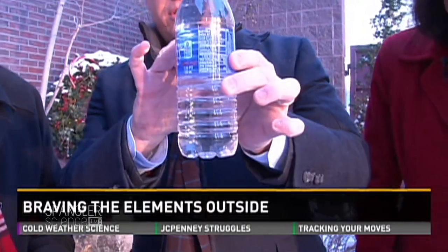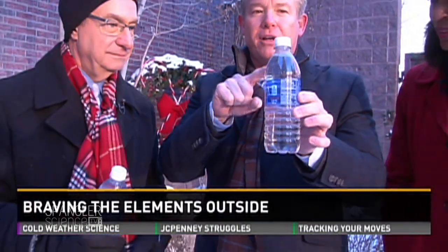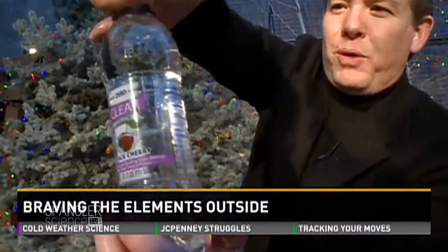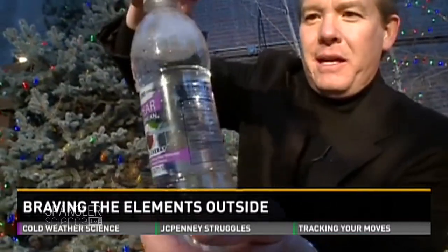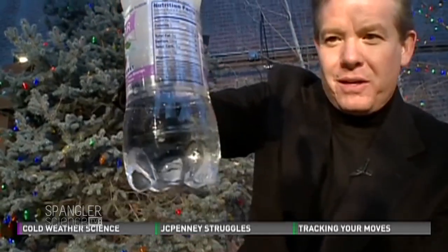You start to see the ice starting to form, crystals forming. But I've got a better experiment because it is so temperamental. Take a look in the backyard when we were with Marty Coniglio. You can kind of see what happened — we would open it up like this and watch how it works its way down. And it just froze — it literally freezes instantly.